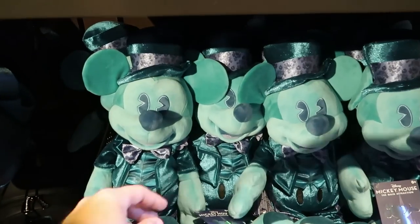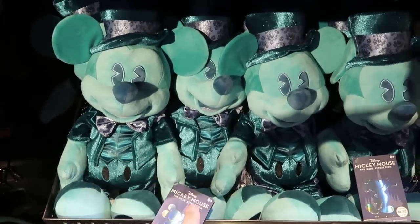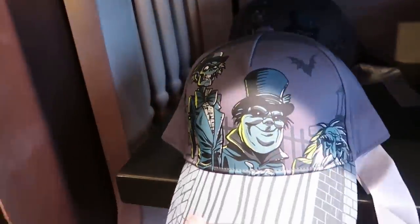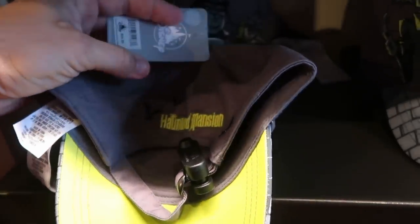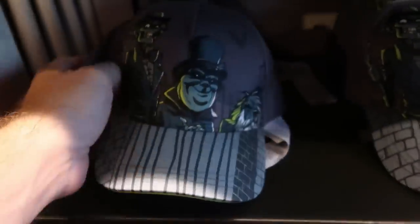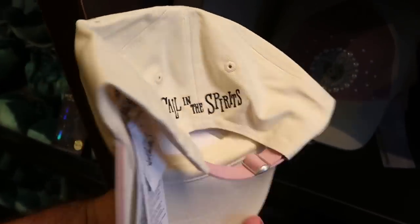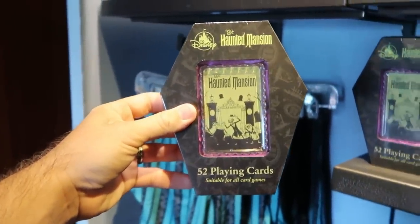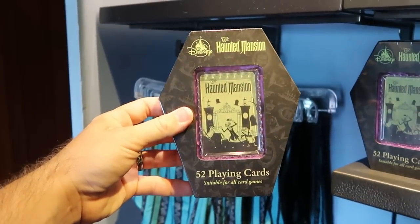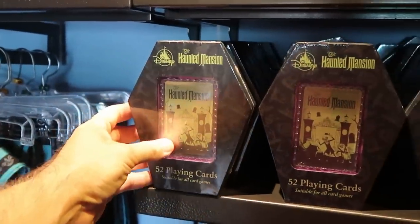From the 50th anniversary they still have Mickey Mouse Main Attraction plushies for the Haunted Mansion at $34.99. There are a couple fun hat offerings — a child's hat that says 'The Haunted Mansion' on the back for $24.99. The Haunted Mansion 52 playing cards in the shape of a casket, suitable for all card games, are only $14.99 — that's a really good deal.